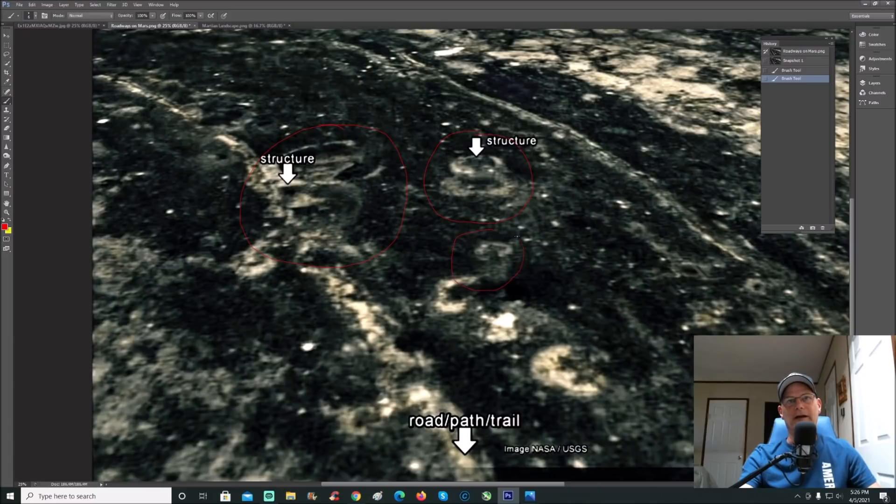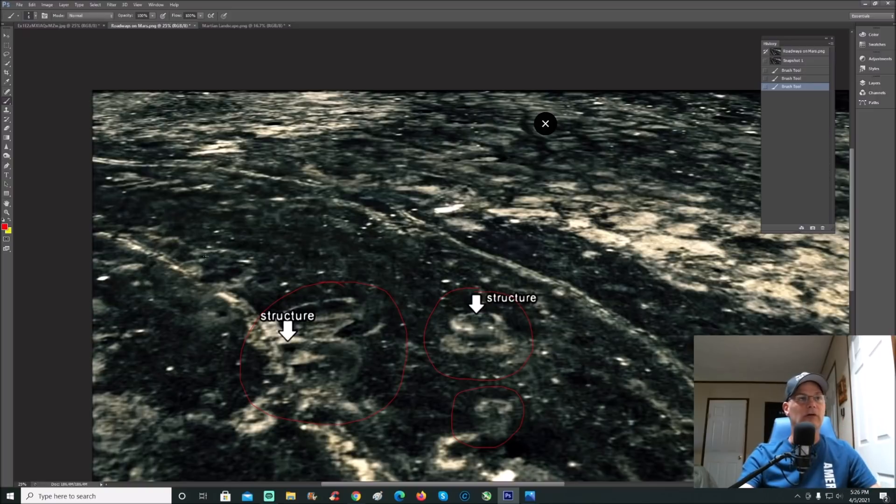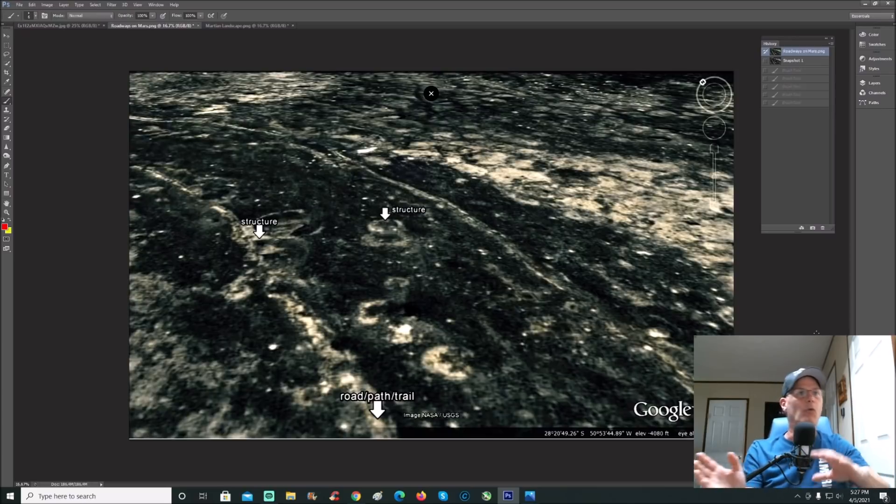Let me go black and white on this for you. Just look at this — it's on what looks like roadways all the way down here. This is on Google Earth right now — even though it's Mars. If you've got Google Earth, you can go up on the tab and select the Moon or Mars as well as Earth. If I saw this area on actual Google Earth I would consider this a war-torn city that looks like it's either been washed over or been destroyed.